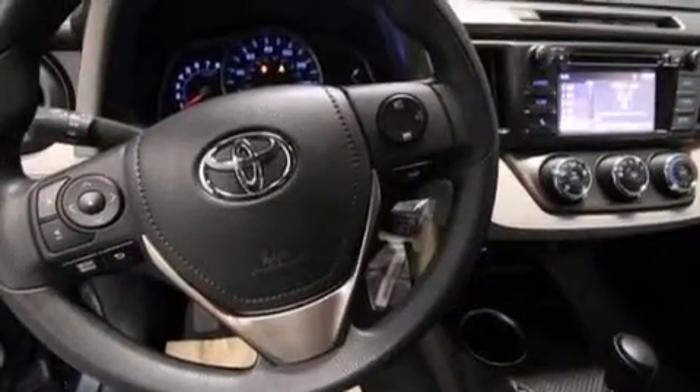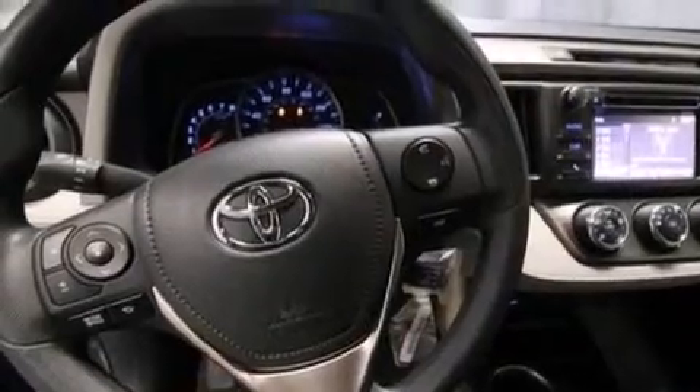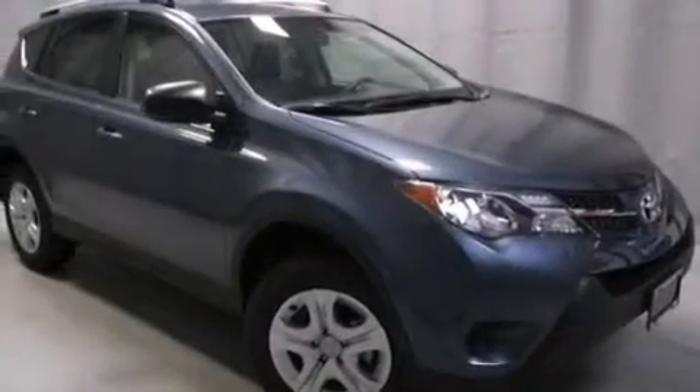Also included are steering wheel mounted controls, full power accessories, a rear window defroster, and an auxiliary power outlet.